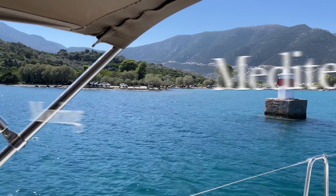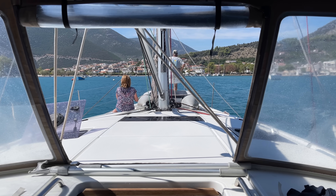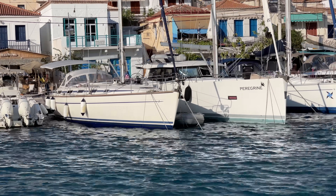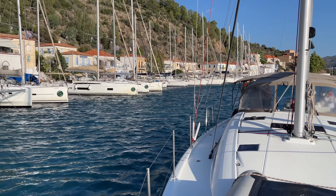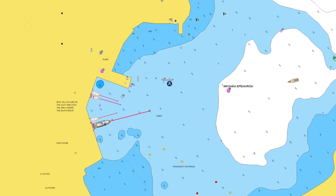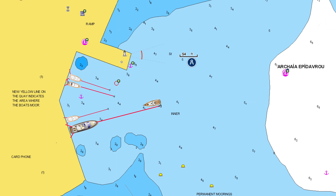We're just coming into the port at Epidaurus. We're hoping we can do a med mooring to the town quay — if not, there are options to anchor. Most ports in Greece are set up so that visiting boats back up to the harbor wall, maximizing the number of visitors and allowing for flexibility for wider or narrower boats. In most cases you will drop an anchor to hold the bow out and tie at least two stern lines to bollards, rings or cleats.